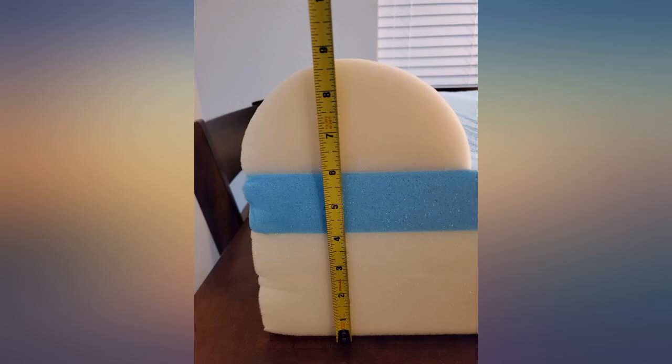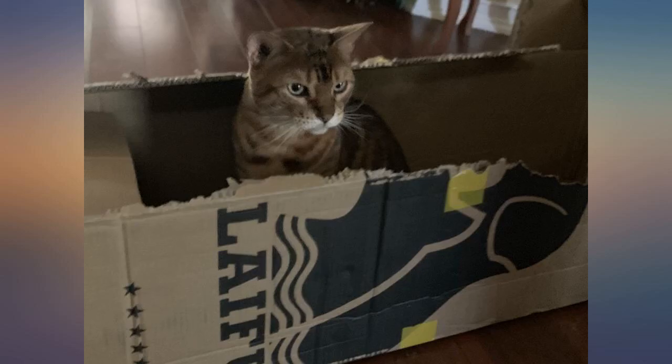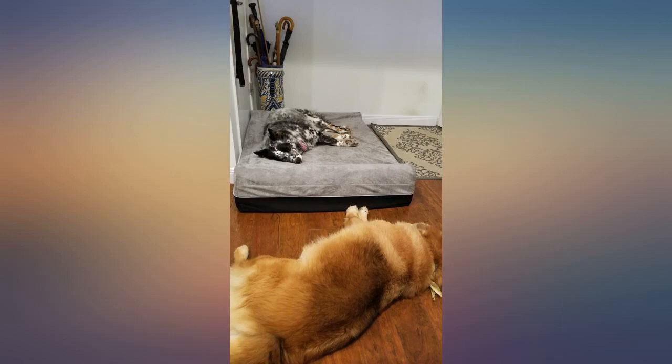I wanted to get them the best beds that I could find and I'm not disappointed. Sometimes my dogs don't move when I get home from work because they are so comfortable in their beds. I highly recommend this product.